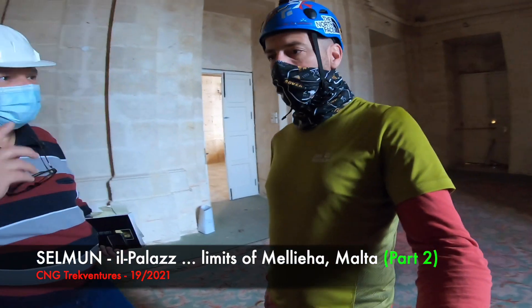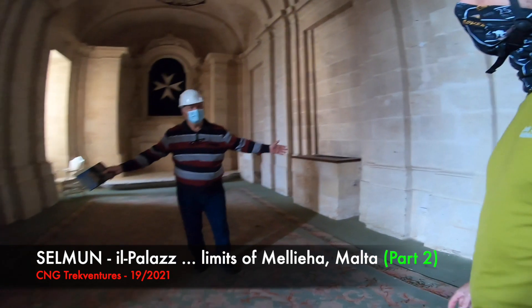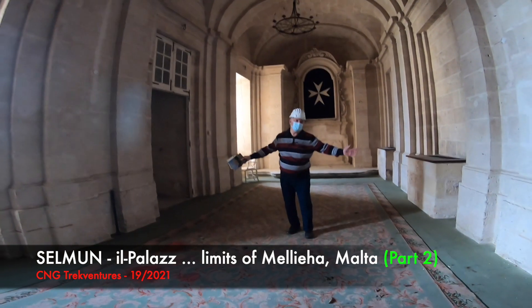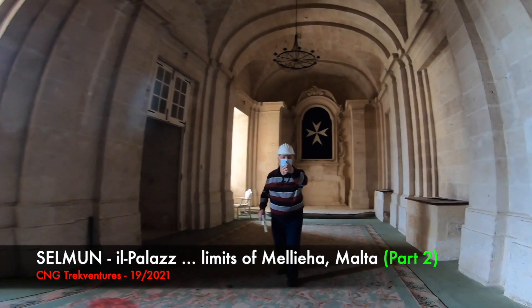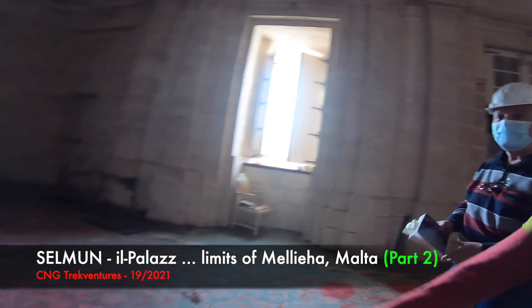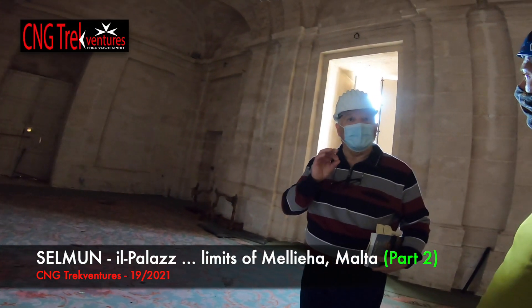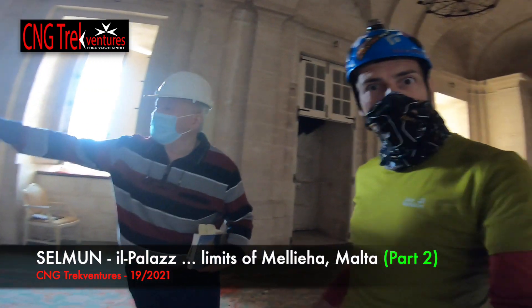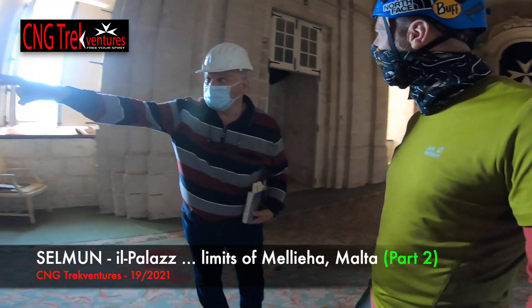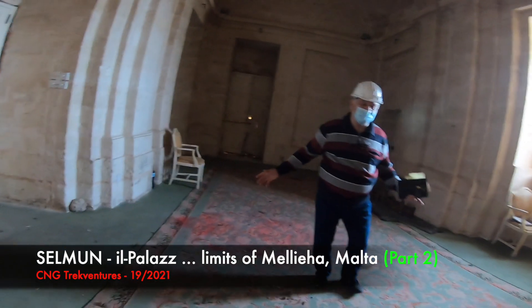For your information, the chapel initially was only up to here. The farmers used to come — peasants from Selmun. Mass was said here every day at 4 o'clock or half past four in the morning. So early — I would have been still asleep. People came from the door; the ladies, all of them, stayed at the front.